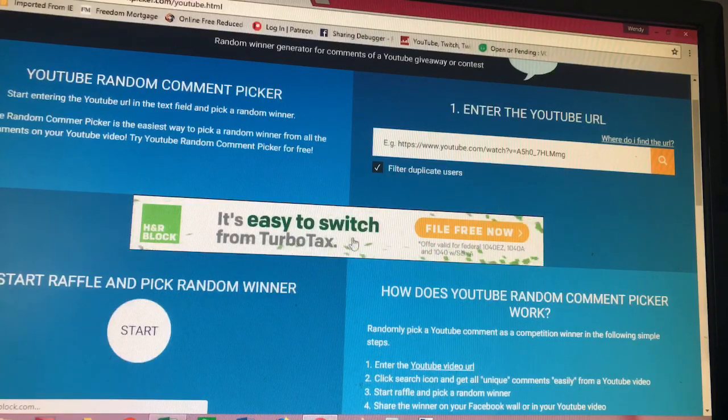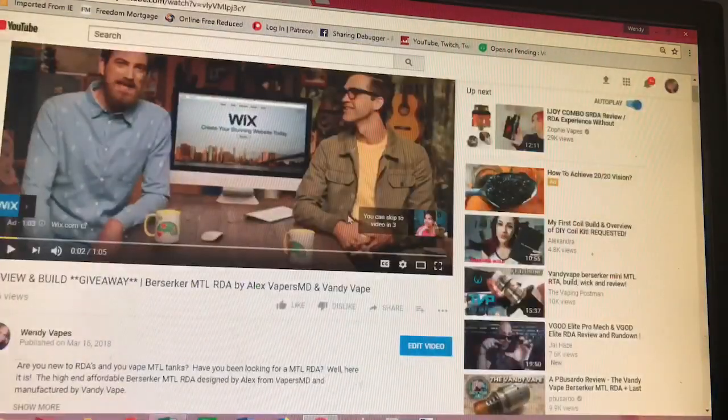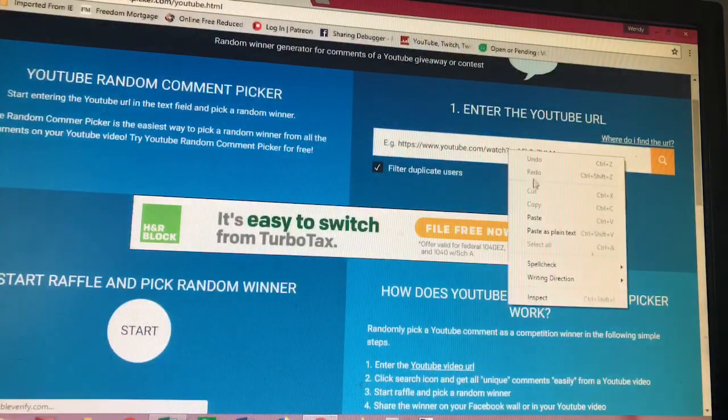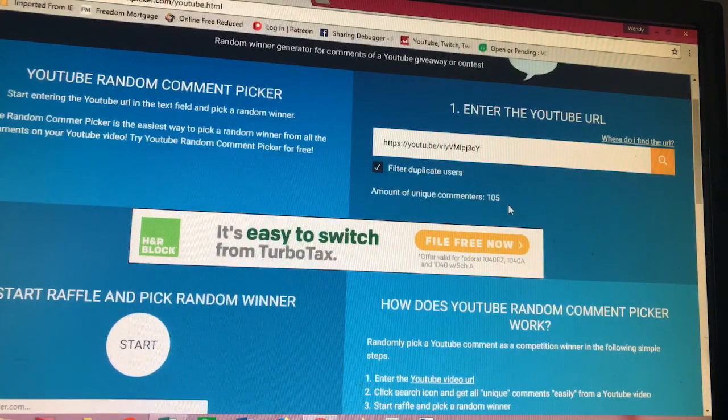So here we are at commentpicker.com for YouTube. What I need to do is put the URL in and then I'm going to hit random winner and it's going to pick a random winner. So I'm going to go over to my video — Berserker Maltelung RDA for the giveaway — go ahead and copy the URL, paste that in there, and then I'm going to hit search. There's a total of 105 comments. I'm going to click the start button and it's going to do its magic.